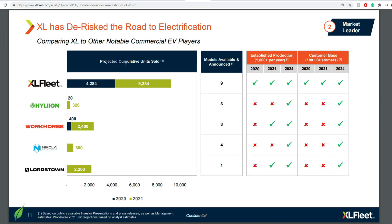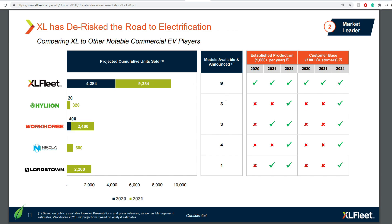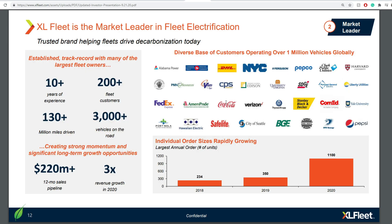XL Fleet's projected cumulative units sold in 2021 is around 9,234, compared to 4,284 in 2020. For context, Workhorse is around 2,800 and Hyliion around 340. They also have 9 models available, the highest comparable to any competitor they're up against.